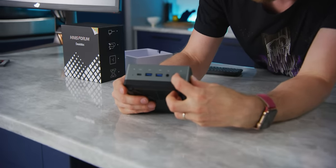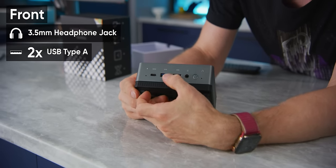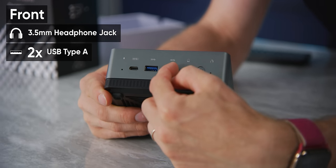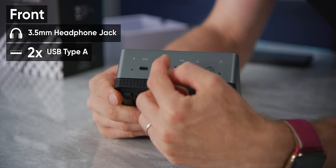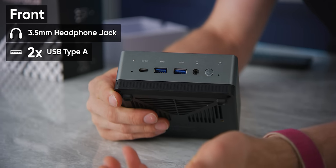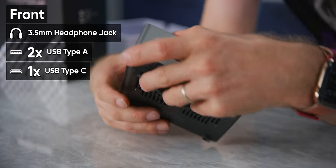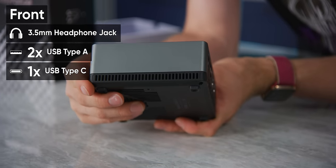On the front, we've got our power button, a headphone jack, and two Type-A USB 3 ports. According to the Indiegogo page, one is 10 gig and the other is 5 gig, though the 5-gig one provides power even when sleeping. We've got a Type-C running at 10 gig as well, and nothing on either side.